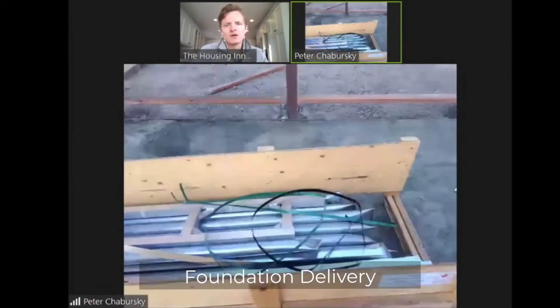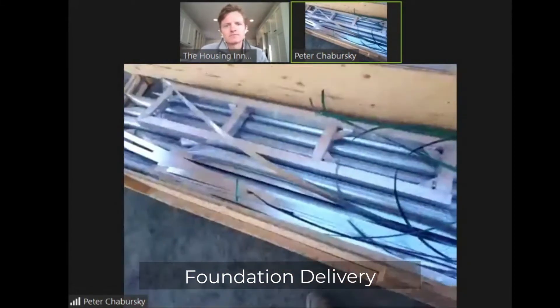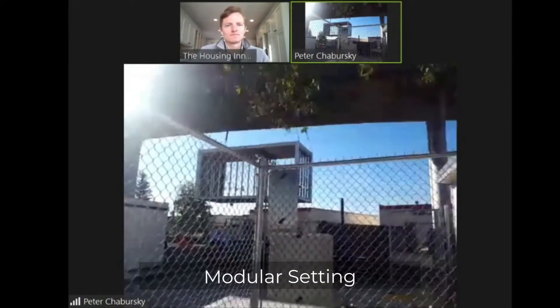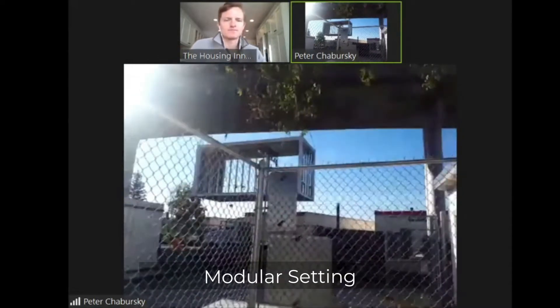This is where the tubes are — here are some leftover tubes. This is how the tubes got shipped down from Canada, coming off the flatbed from another site.